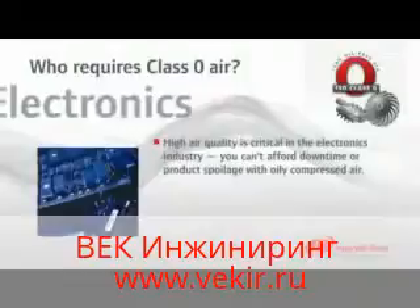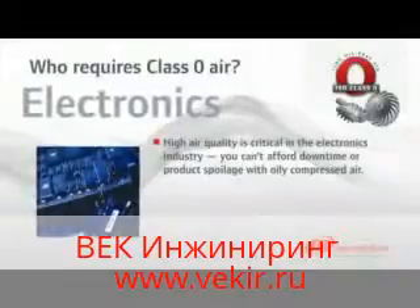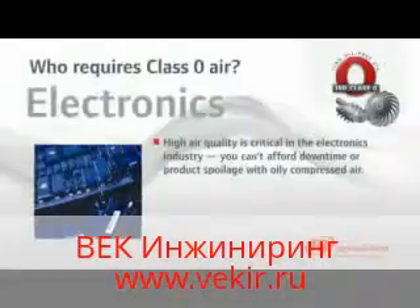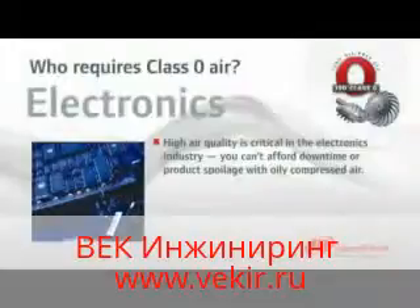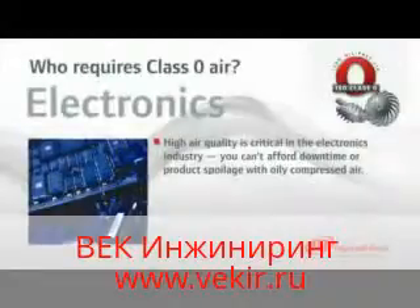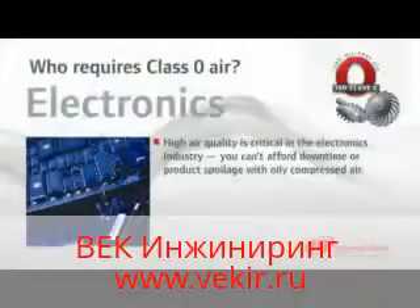In the electronics industry, air purity is also extremely critical. Semiconductor manufacturing is a continuous process, and the slightest interruption or presence of oily air can cause lengthy downtime and product spoilage. Not the case with an Ingersoll Rand oil-free rotary screw or centrifugal compressor.